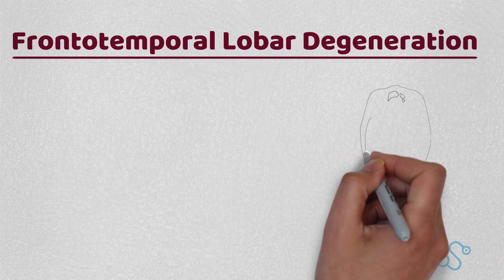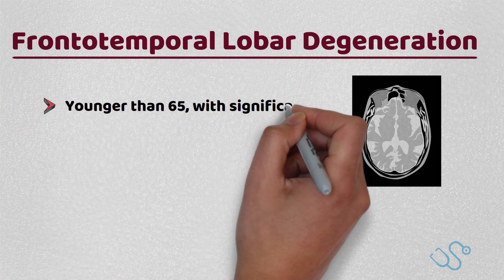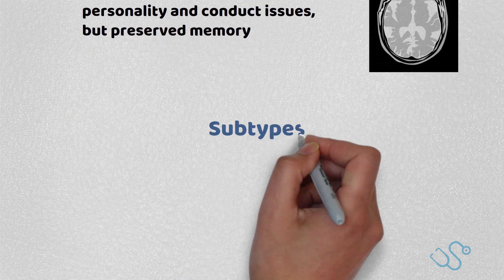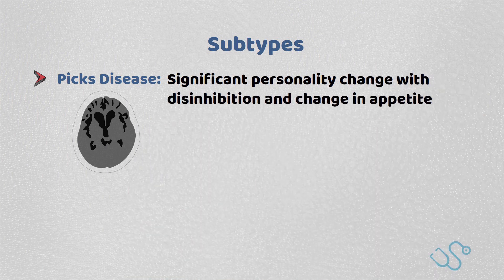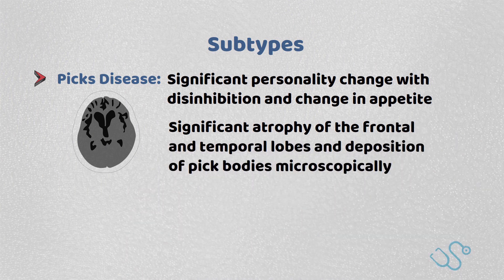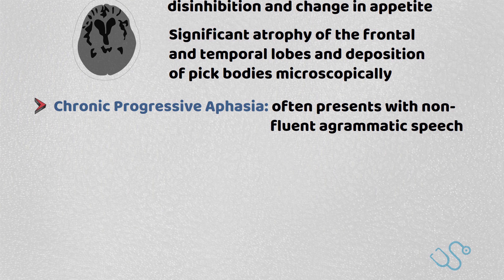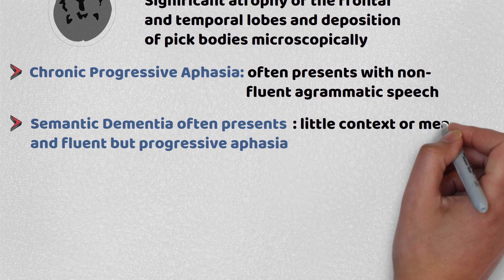Frontotemporal lobar degeneration, or FTLD, is another subset of dementia, albeit relatively rare in comparison. It will probably come up more on your exams than your career as a whole, but it's often seen in the younger population, typically younger than 65, with significant personality and conduct issues but preserved memory. There are three distinct subtypes of FTLD. The most common is Pick's disease, with significant personality changes and disinhibition, as well as a change in appetite. Pathologically, there will be significant atrophy of the frontal and temporal lobes and deposition of Pick bodies microscopically. NICE, however, do not recommend any acetylcholinesterase inhibitors for these conditions. Progressive non-fluent aphasia is another subset, with patients often presenting with non-fluent, agrammatic speech. The third subset is semantic dementia, which often presents as fluent but progressive aphasia, with speech having little context or meaning.